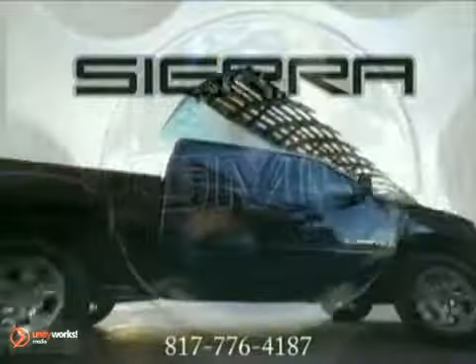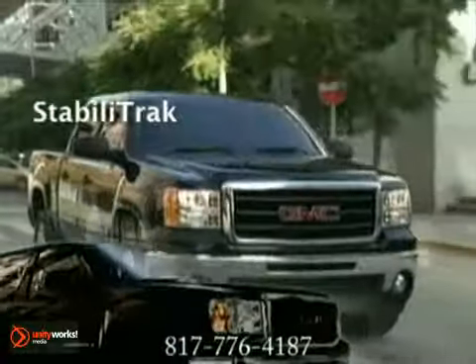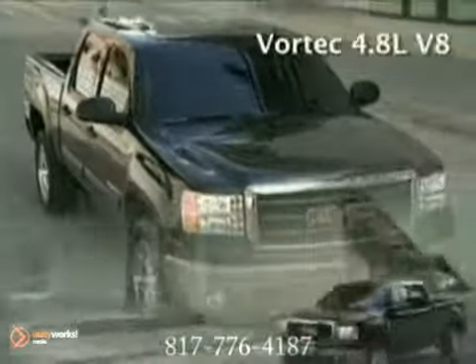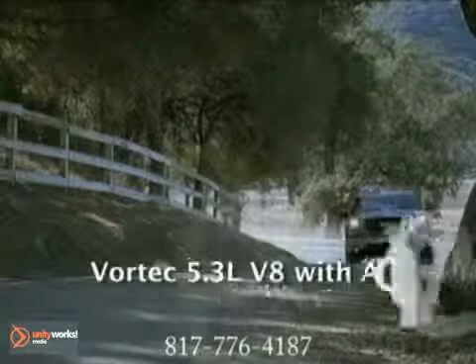The 2011 GMC Sierra, an evolution of tradition. At GMC, our Sierra pickups are the true stars of the GMC story. Whatever you're looking for in a full-size truck, the Sierra family has it in spades. Like responsive power, massive torque, and enviable fuel efficiency from a full range of gasoline, diesel, and hybrid powertrains.